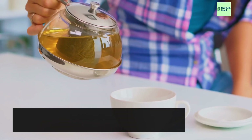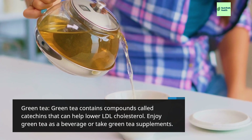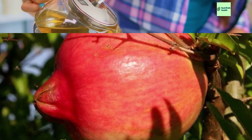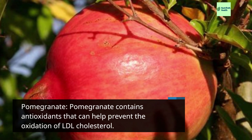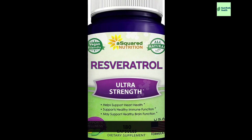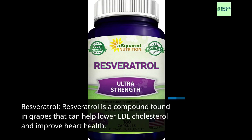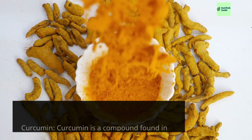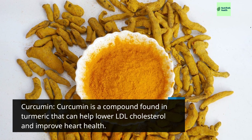Green tea contains compounds called catechins that can help lower LDL cholesterol. Enjoy green tea as a beverage or take green tea supplements. Pomegranate contains antioxidants that can help prevent the oxidation of LDL cholesterol. Resveratrol is a compound found in grapes that can help lower LDL cholesterol and improve heart health. Curcumin is a compound found in turmeric that can help lower LDL cholesterol and improve heart health.